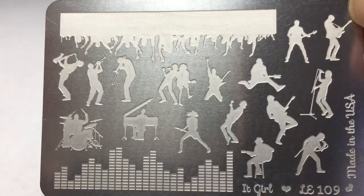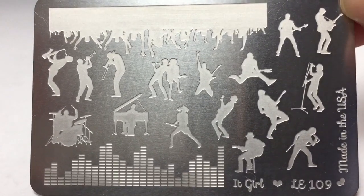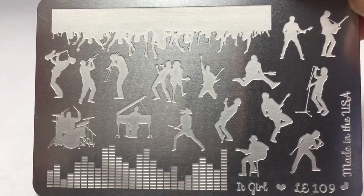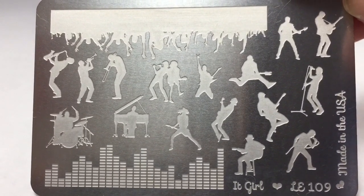The final item I'm really excited about is a stamping plate by the brand It Girl. There is so much fun stuff here inspired by music — I think this is really exciting. I love the huge crowd image — that is going to be so awesome to put on your nail. I can't wait to see how it stamps. It does feel like it is pretty well etched in there, so I'm anxious to see how this It Girl stamping plate performs.